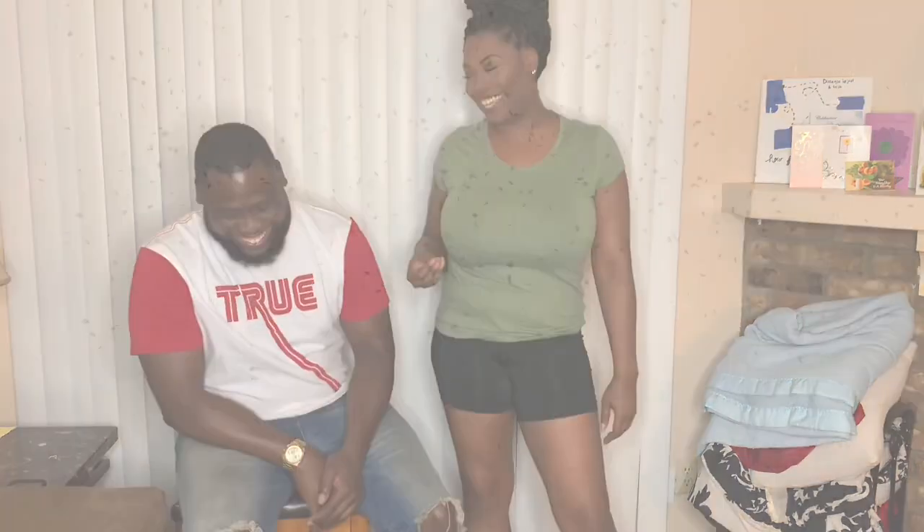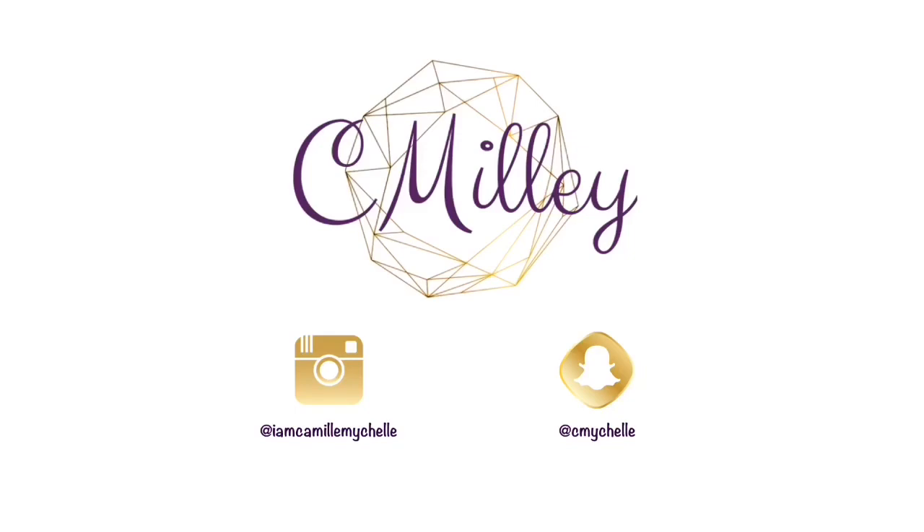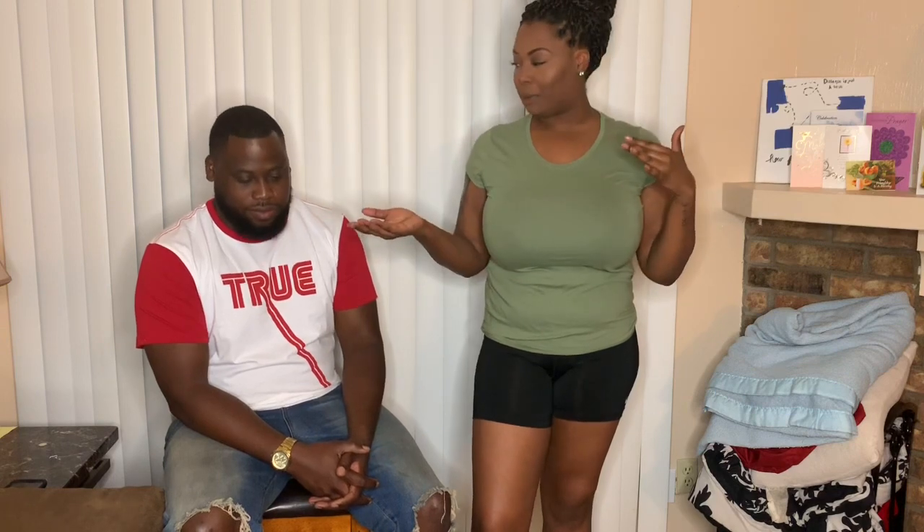Hey y'all, welcome back to my channel. It's your girl C. Millie. This gentleman to my right — would you like to introduce yourself? Just J. Just J — the guinea pig. Alright, okay.